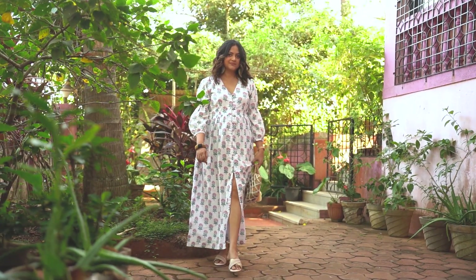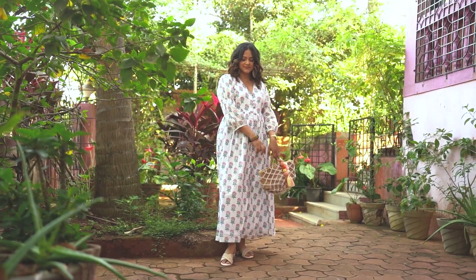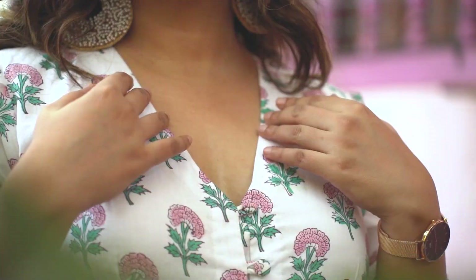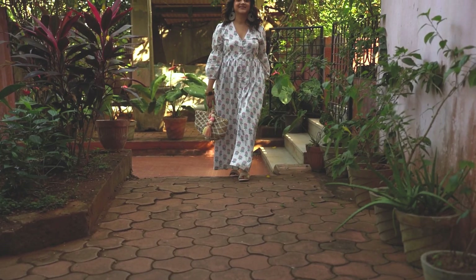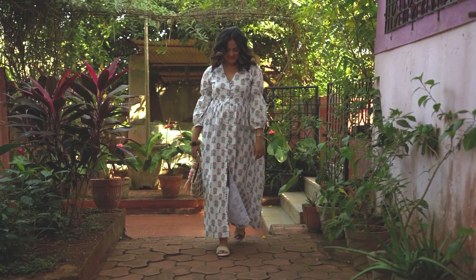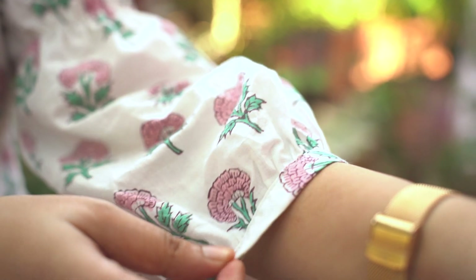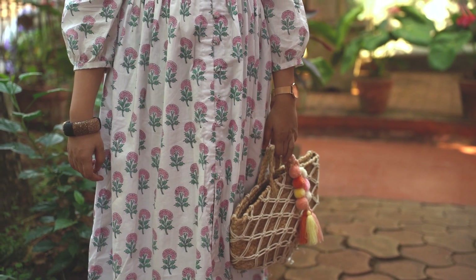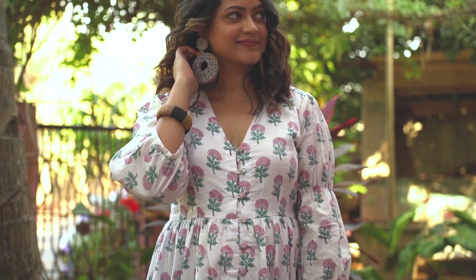I'm wearing a malmal Jaipur hand-block printed maxi dress which the brand customized for me in my choice of fabric and print — even adding buttons at the neckline to make it nursing-friendly for a new mom. The quality is so good, it's super comfortable and great for summer. You can style it in so many ways and I'm definitely going to stock my wardrobe with more pieces from Music of the Looms.